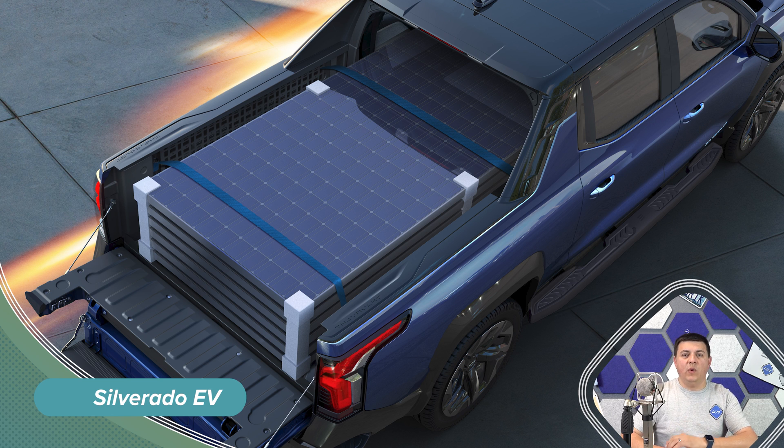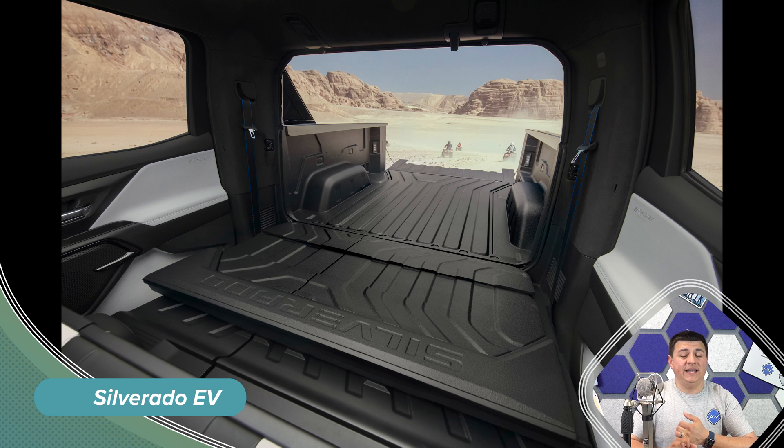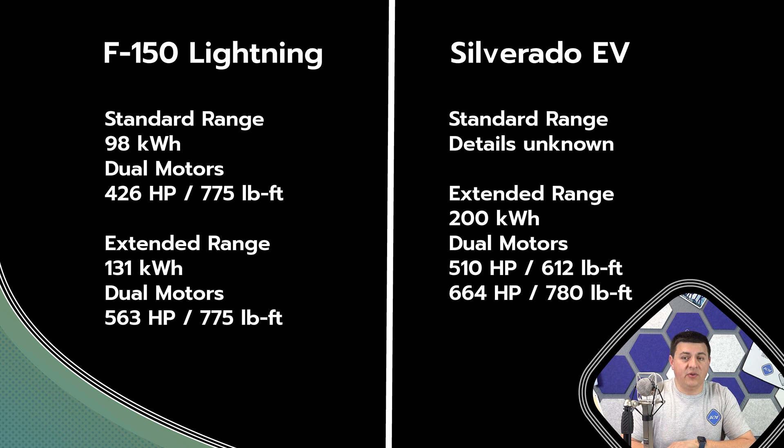Now let's talk about where things really split: the battery tech. With the F-150 Lightning, Ford decided to use basically a variant of the Mustang Mach-E's battery pack. The base version is going to be 98 kilowatt hours usable capacity — very close to the Mach-E's pack, perhaps with some tweaks. The bigger battery pack is going to be 131 kilowatt hours, making the extended range F-150 Lightning one of the biggest battery packs available for 2022.